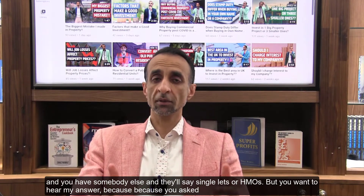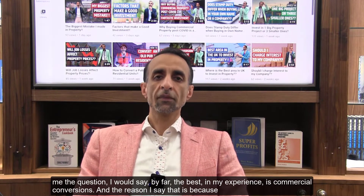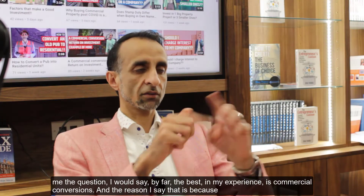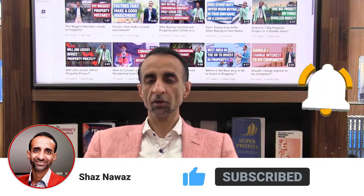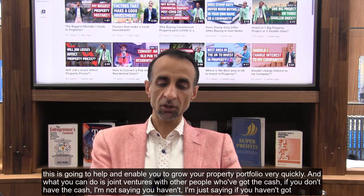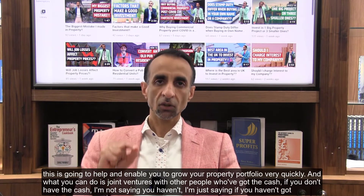But you want to hear my answer because you asked me the question. I would say by far the best in my experience is commercial conversions. The reason I say that is because I'm doing it myself and I've got clients who are doing it. This is where you're buying commercial property and converting it into flats, and this is going to enable you to grow your property portfolio very quickly.